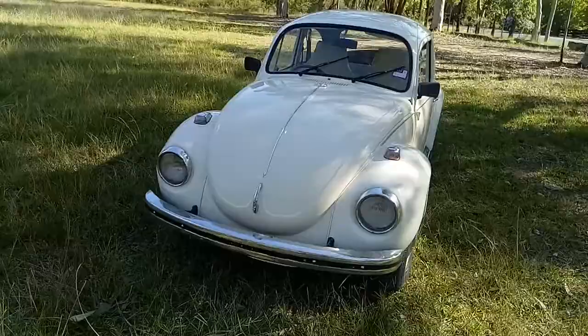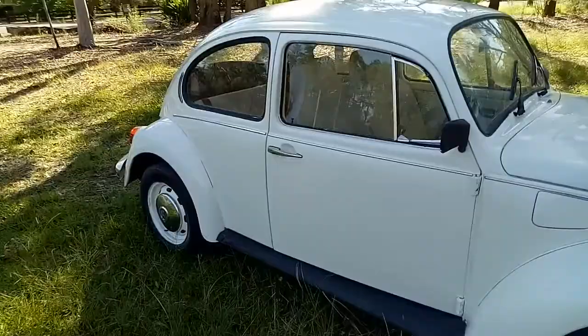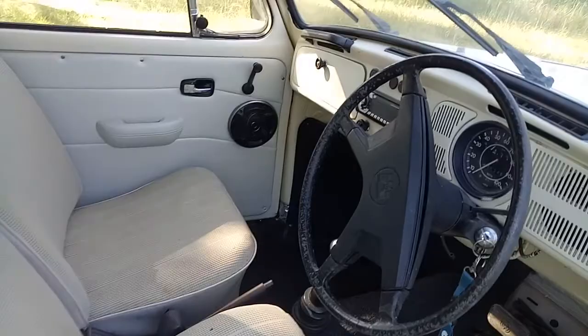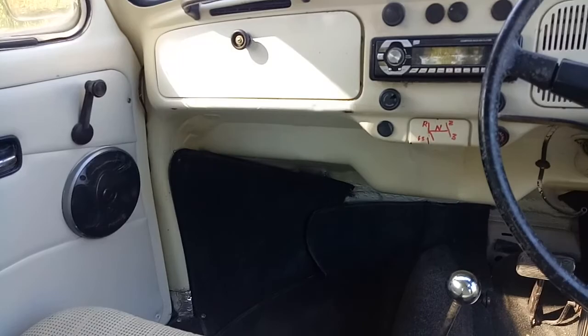It's really nice and cute and the interior's in really nice condition — all original. The original V-Dub seatbelts, original seats, the door trims have been done. You can see there the unusual gear pattern. You still need to change the gears but there's no clutch.